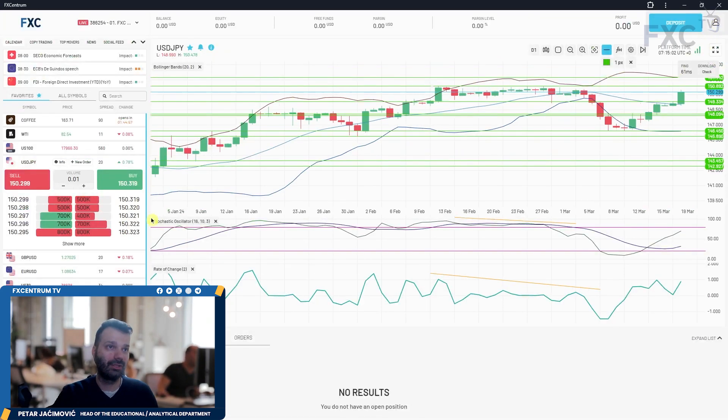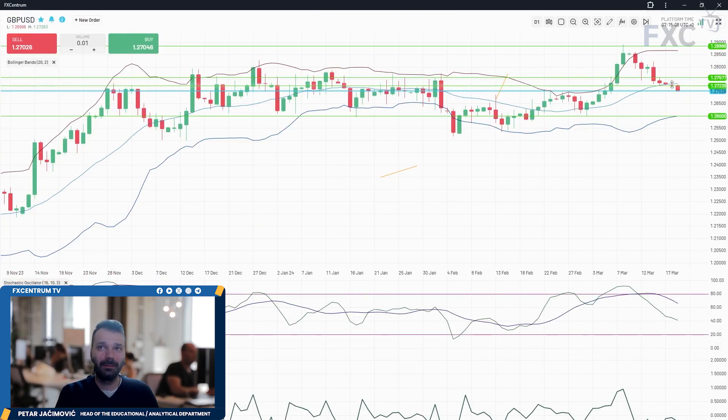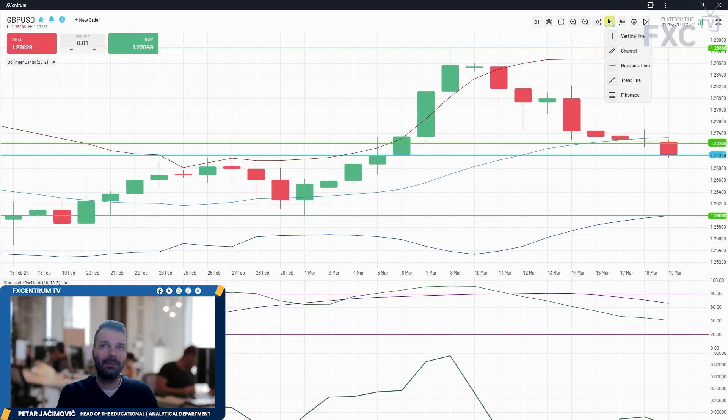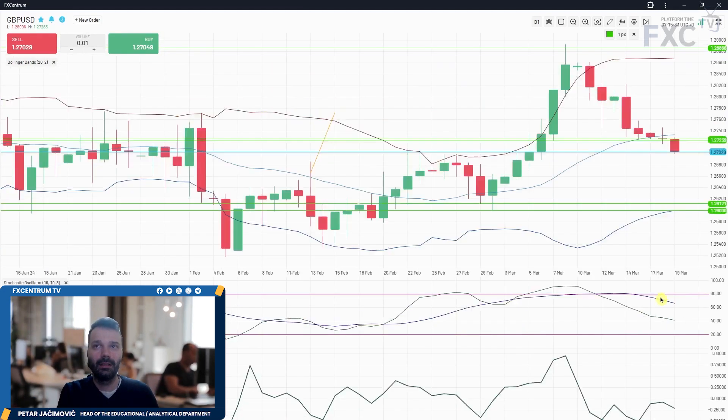Pound/dollar is breaking to the downside from the middle Bollinger Band, which is something I alerted yesterday. We didn't have any significant reaction at the middle Bollinger Band — just a very narrow consolidation — and now we have a downside break. The short-term downside objective based on the daily time frame is the lower Bollinger Band at around 1.2600, and then the 1.2612 mark. The slow and fast lines on the stochastic are both sloping downside, another sign of a short-term downside environment.